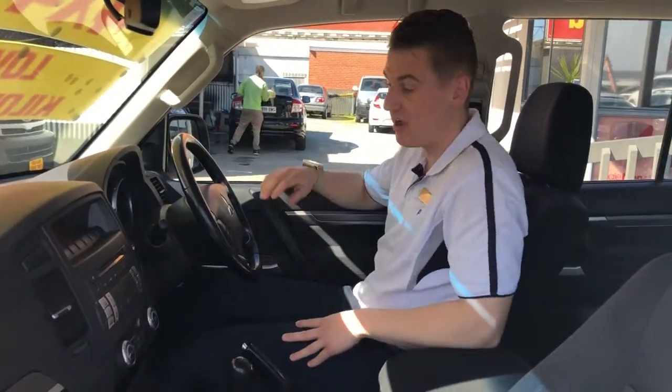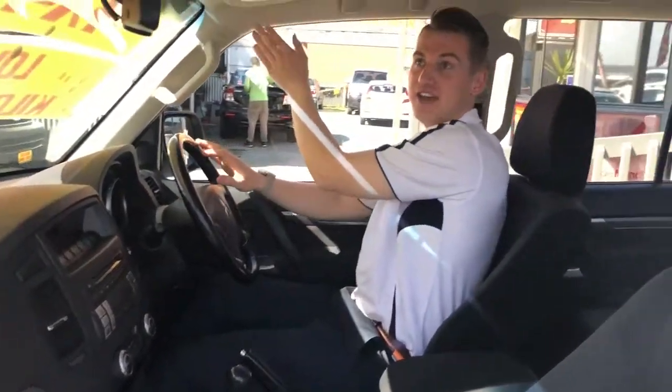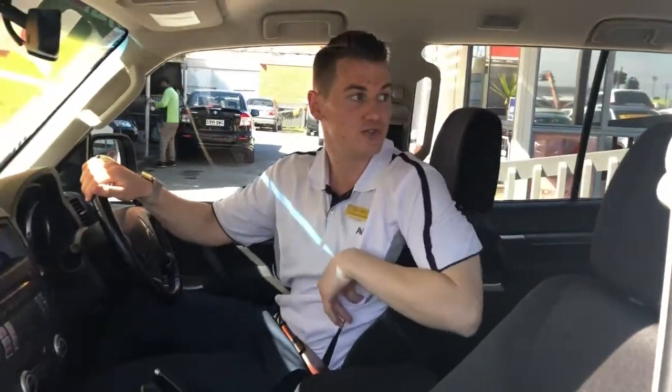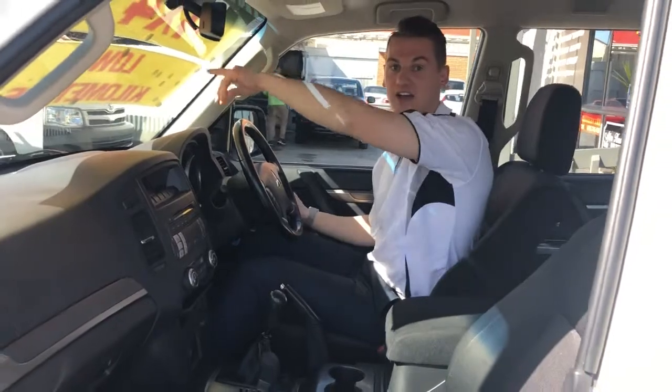The lights are pretty standard, and you've got the electric windows. There are airbags all around the car as well so it's really safe — there's one here on the steering wheel, on the passenger side, and there are airbags on the sides right at the back as well. It's a really safe car for you and your family.